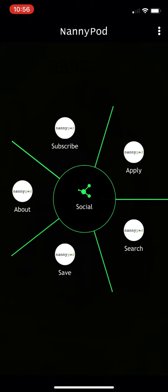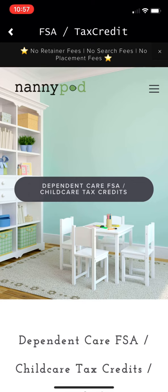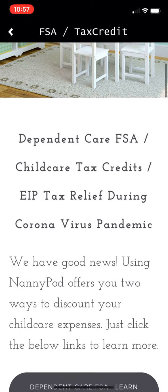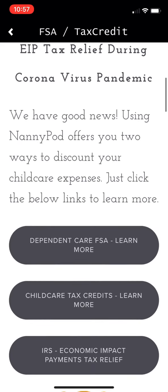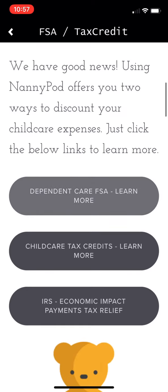If you're a parent and you want to learn about saving money on childcare, click the Save link over here. NannyPod helps you understand how to get Dependent Care FSA tax credits and also childcare tax credits on your tax return, as well as economic impact payment tax relief.